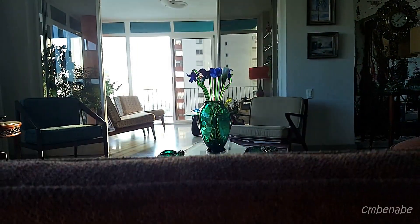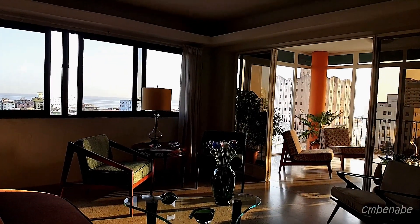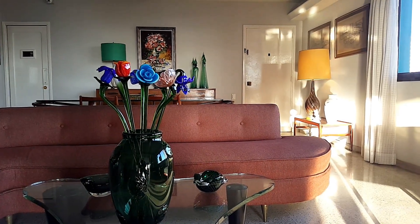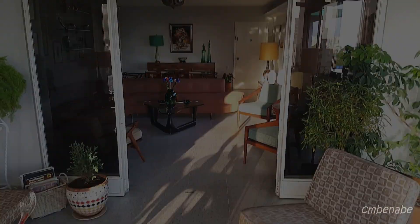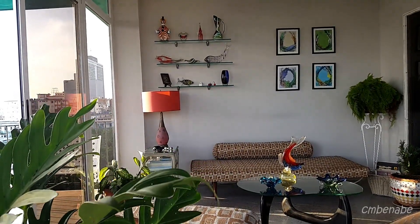You will not be disappointed. The entire apartment is decorated in 1950s style — it literally brings you back to that time. And check out the view guys, it's amazing. I love this shot, it's a great shot.